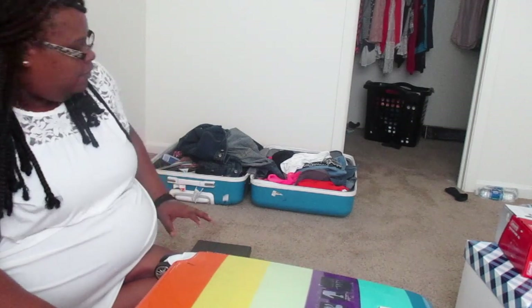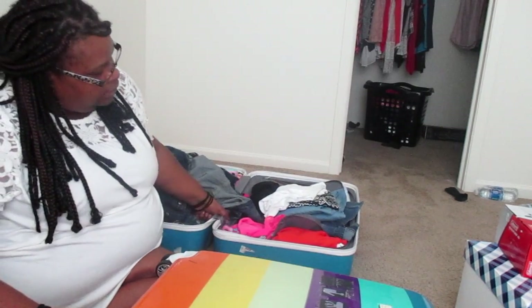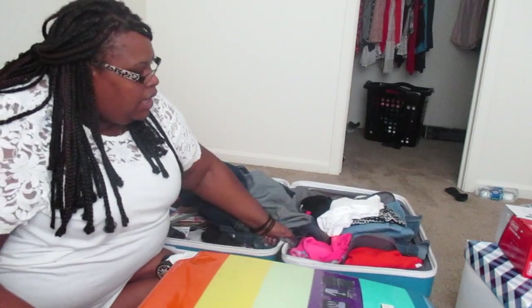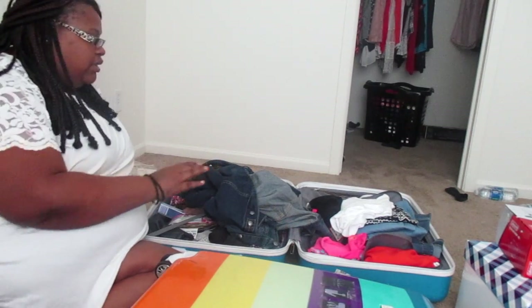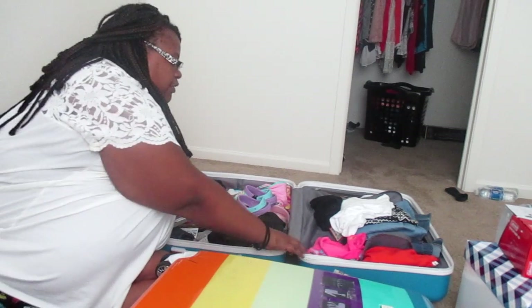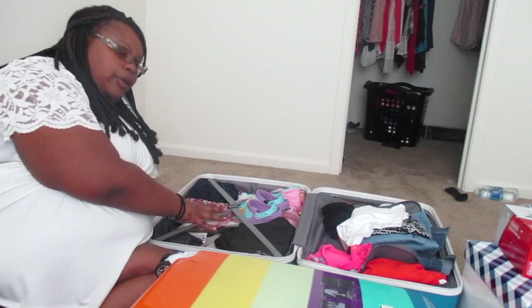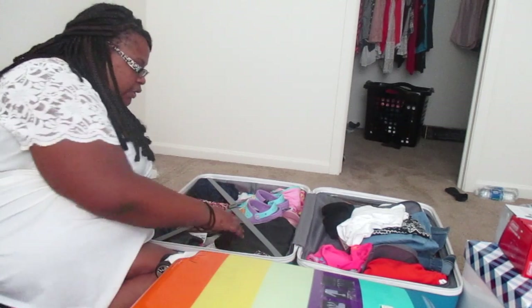Now for this one back here — this is a larger suitcase. I'm traveling with family, three other people, and in this suitcase I managed to get all three of their clothes in here. The kids' clothes are right here, and just like mine, I folded them up...